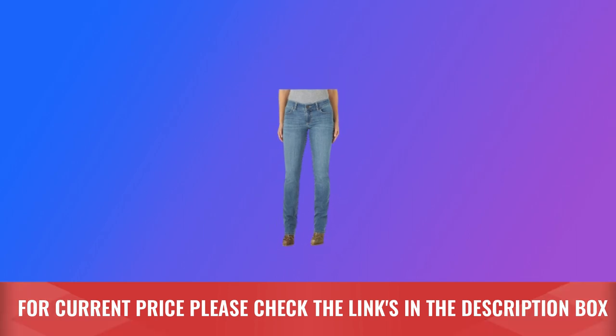5-pocket styling. For current price, please check the links in the description box.